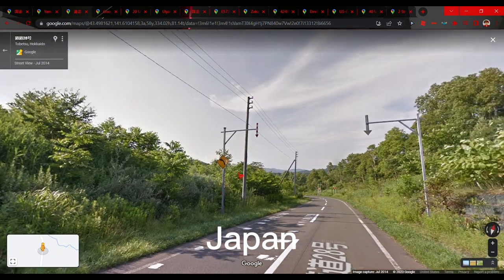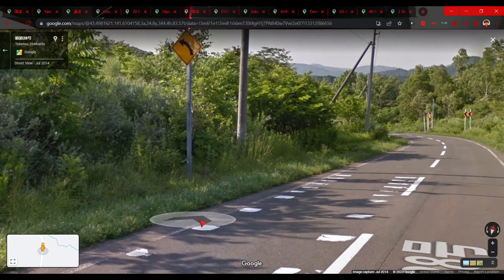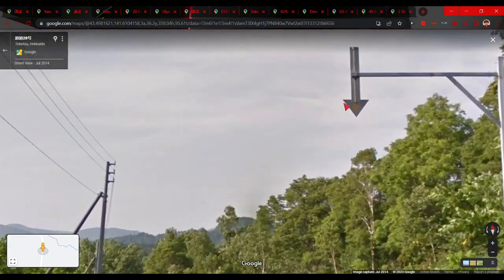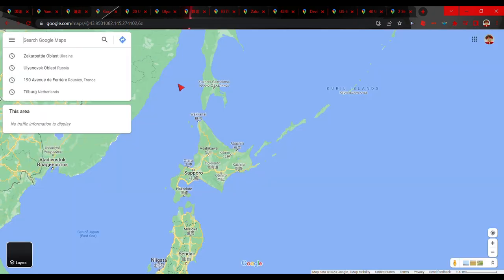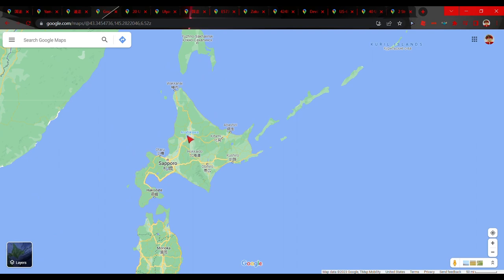If you see arrows pointing to the outer lines of the road, you have to be on Hokkaido. These arrows point to the outer lines in case it snows, so you can see the outside of the road. Arrows pointing to the outer lines are very common in Hokkaido, which is the northern island of Japan.